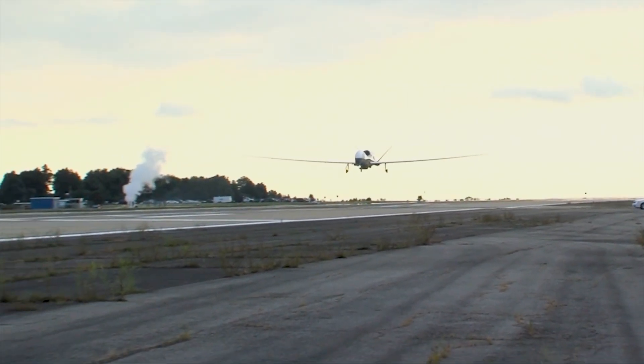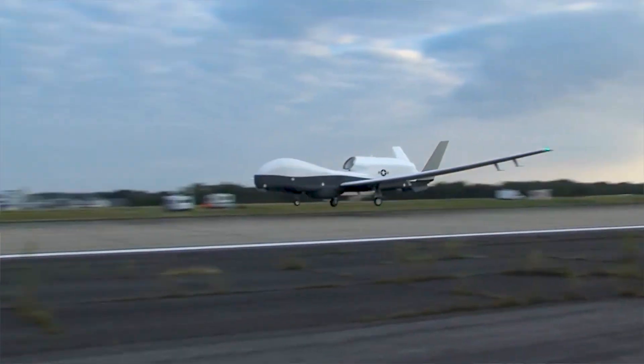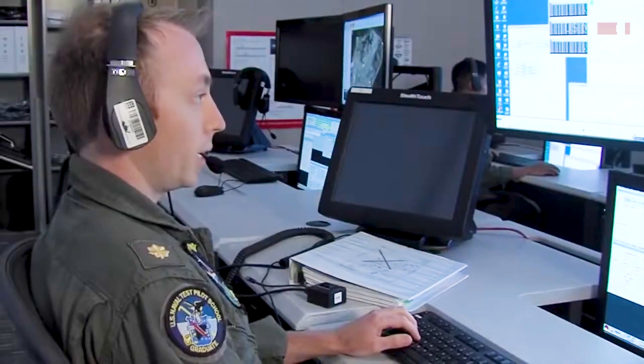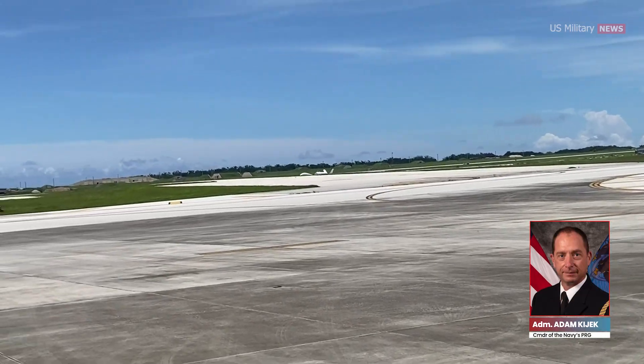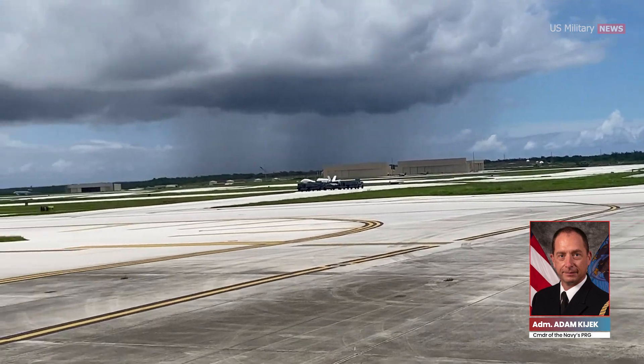Leveraging all the lessons we learned from our first deployment to Guam, Triton is poised to bring significant improvements that will increase its effectiveness in the battle space, enabling our manned-unmanned team to maintain awareness in the maritime domain, said Rear Admiral Adam Kijic, the commander of the Navy's patrol and reconnaissance group, in the service news release.